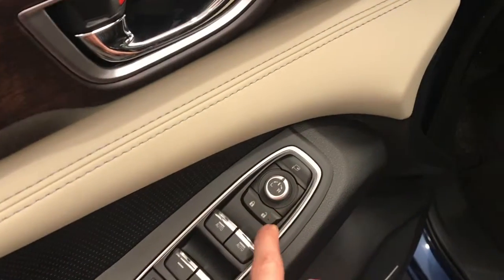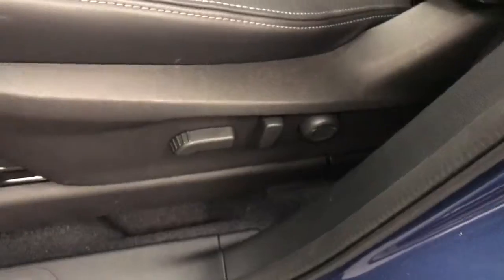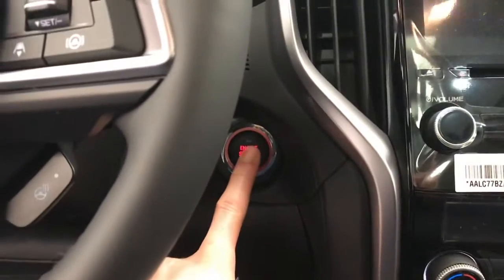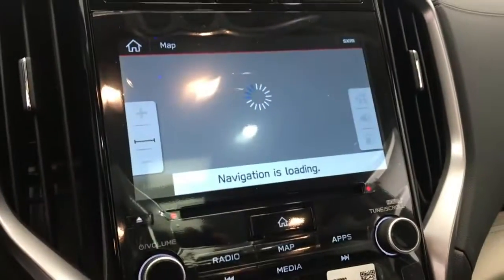The power windows, power mirrors, power locks, memory seat, power driver's seat, steering wheel controls for cruise, radio, phone, and also a heated steering wheel, push button start. The vehicle comes with navigation.